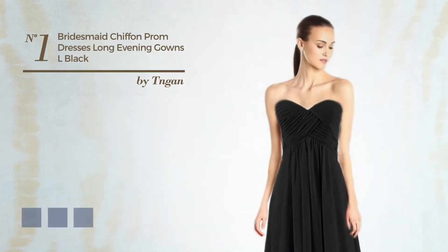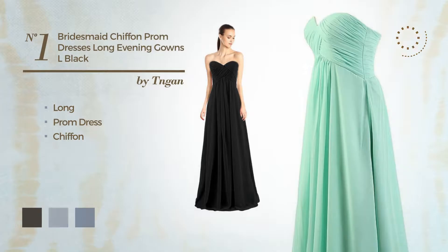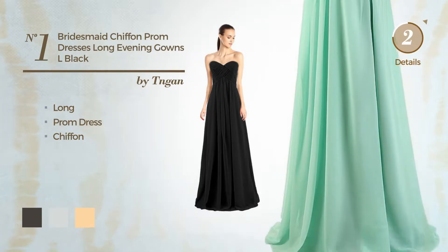Number 1: A dreamy long prom dress made of smooth chiffon. Available in 12 color variations, such as black ink, blue blush, and deep champagne.